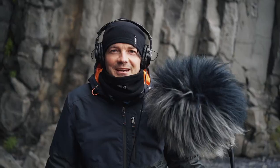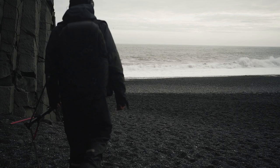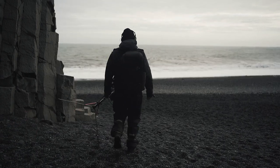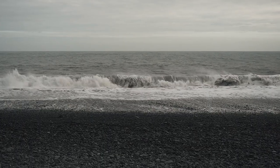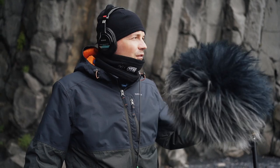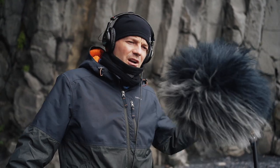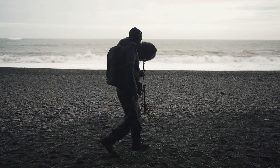We are right now at Reynisfjara, the most dangerous beach in Iceland. The waves sneak up, go into the air, and then crash — and that's exactly what we want to record. We want to capture the impact of the waves crashing on the shore. It's amazing.